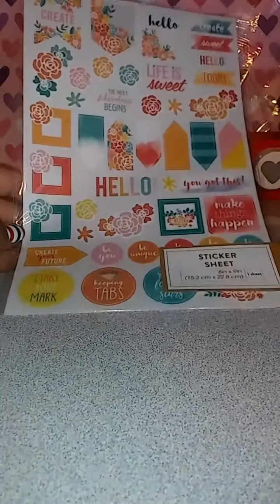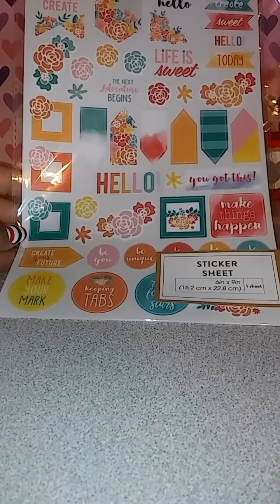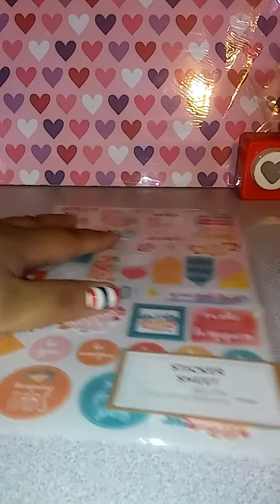I went to a few stores trying to find the planner goodies. I got lucky on two of them. I just picked up two things because they didn't have anything — I was looking for the dollar ones. This is the only one that I found. It's super cute. I was looking for the other patterns and I didn't have any luck with that. This one is a dollar, so I was super happy to at least find this one.